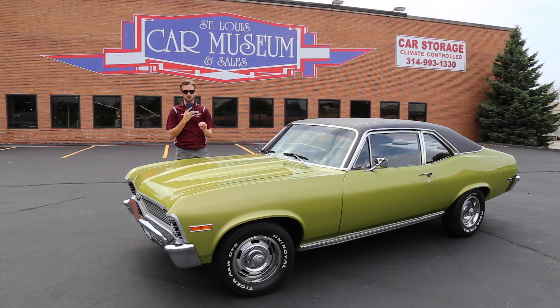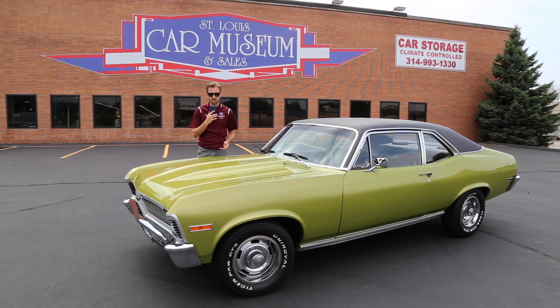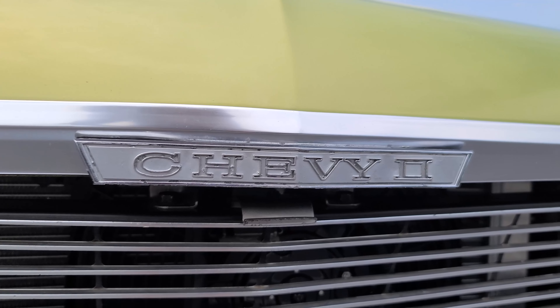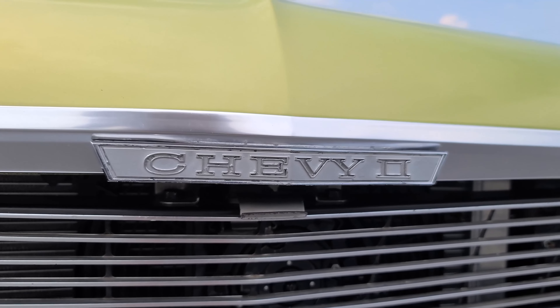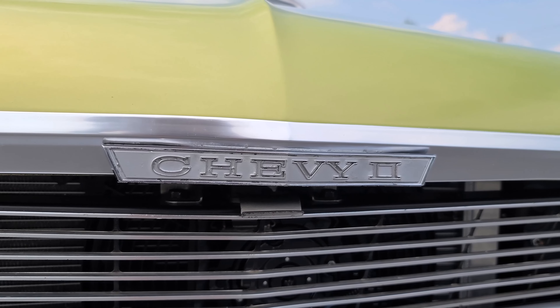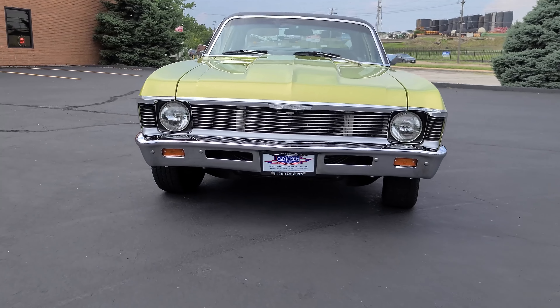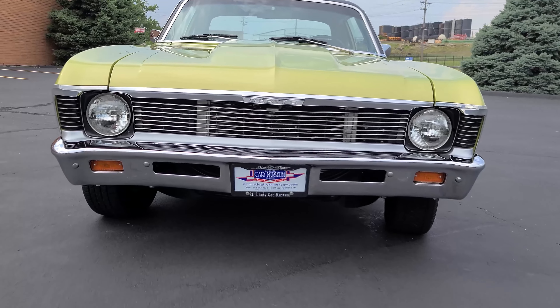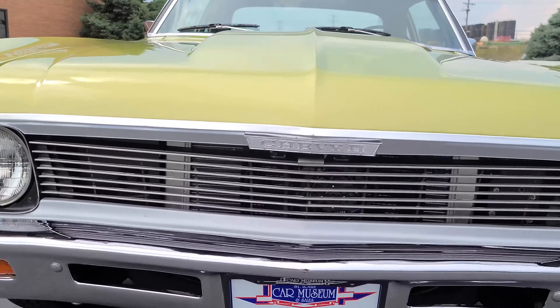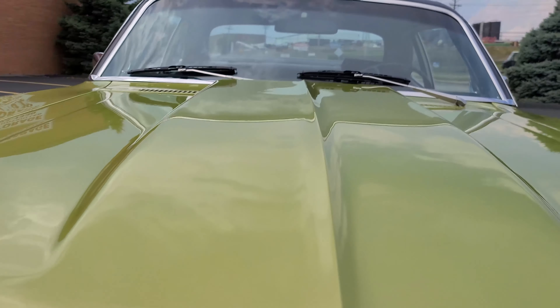This car has some really unique styling points and really unique badges. The most obvious one is right here on the front — it's the Chevy II, where the normal Chevy logo would go and where they put it on the 1969 versions. There are also some special ones on the back side and the inside as well.